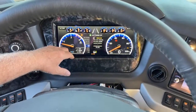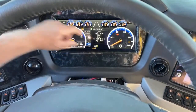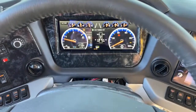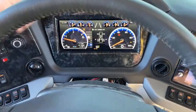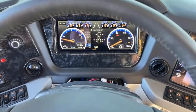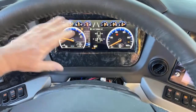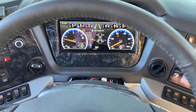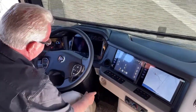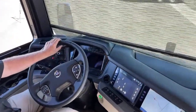You've also got your tire pressure monitoring system. We should be around 120 pounds on the front tires, 80-ish on the back, a little more on the tag axle. It's always active as you're going down the road — it'll let you know if you have a low tire. Nice glass dash too, very easy to read.